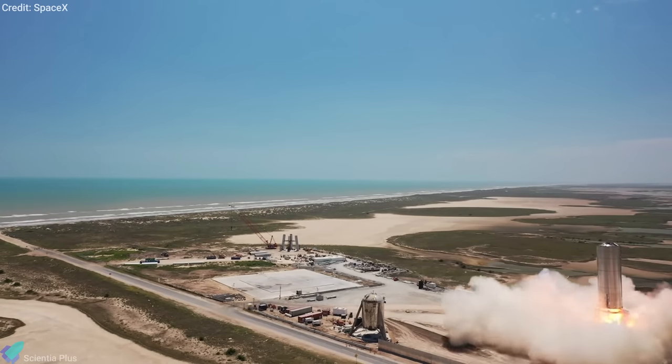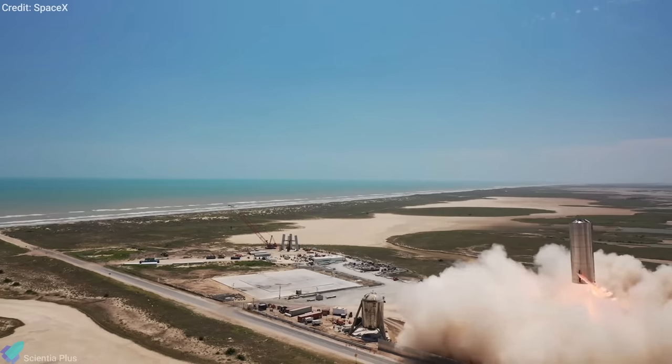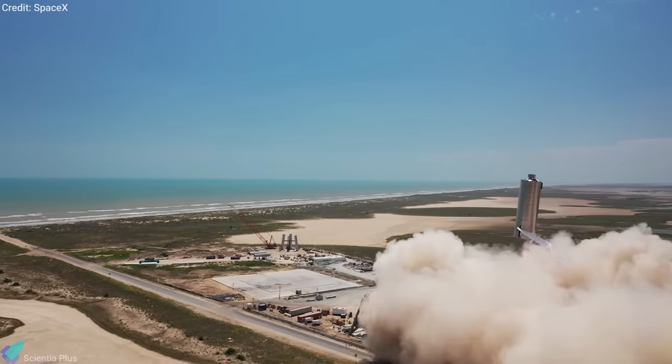Since then, and after a series of tests, SpaceX has announced that it is ready for Starship's first test flight.